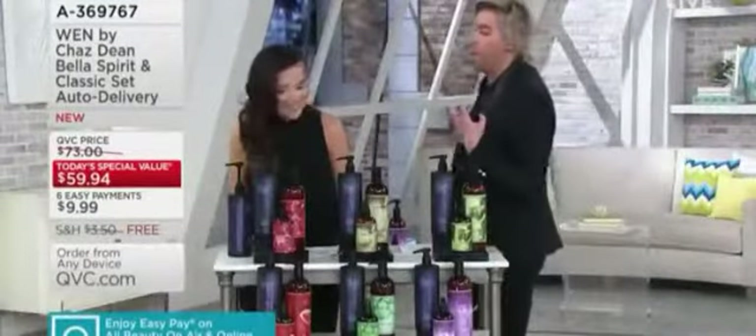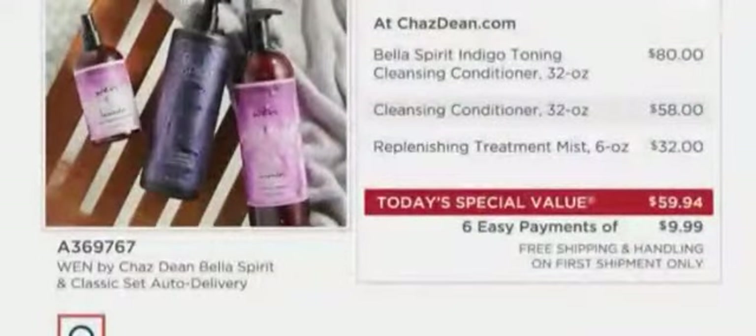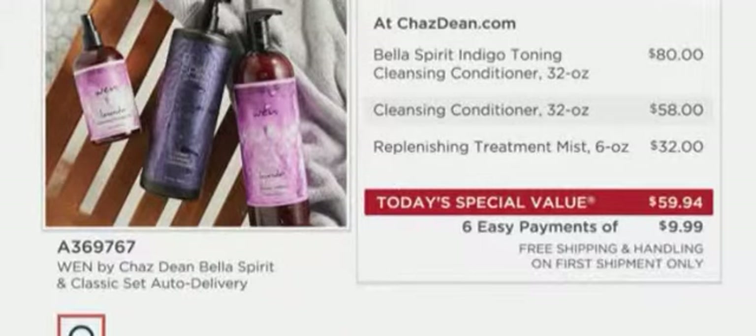I have a newfound love for lavender — I'm obsessed with it, I forget how amazing it is. That's actually the most popular tonight. Our phone number is on every bottle, and there are more videos on QVC.com to learn about this. Any one of those products is more than, or almost equal to, the today's special value price. For $80 you could get one indigo toning cleansing conditioner, or for about $20 less you get all three — six easy payments of $9.99 with free shipping and handling.